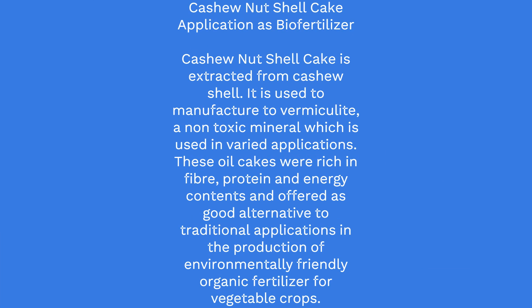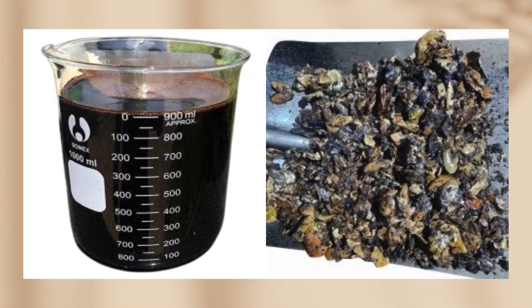Cashew nut shell cake application as biofertilizer: Cashew nut shell cake is extracted from cashew shell. It is used to manufacture vermiculite, a non-toxic mineral which is used in varied applications. These oil cakes were rich in fiber, protein and energy contents and offered as a good alternative to traditional applications in the production of environmentally friendly organic fertilizer for vegetable crops.